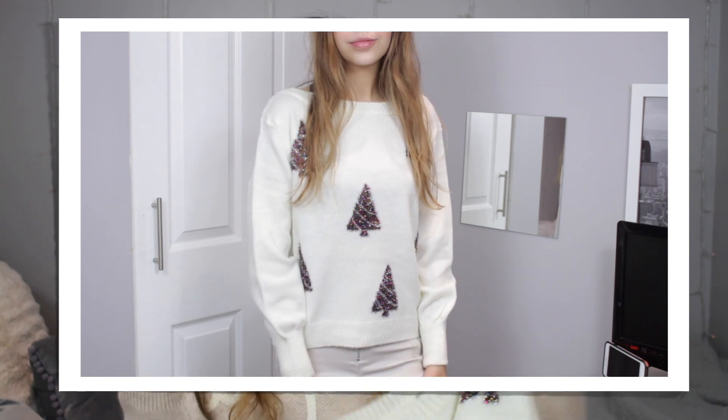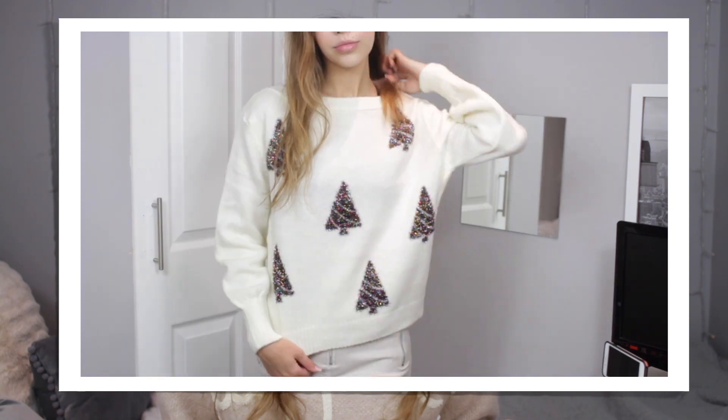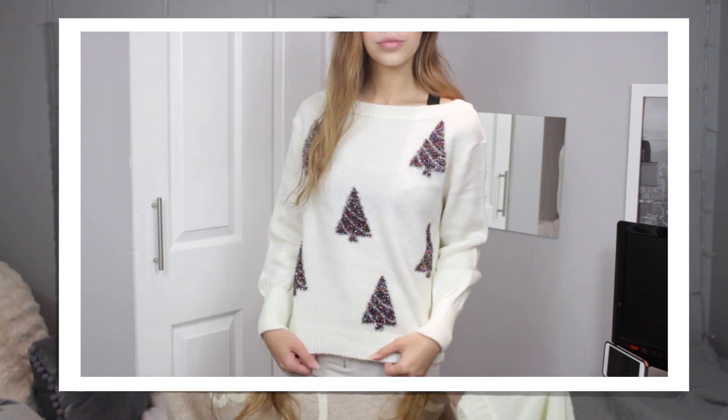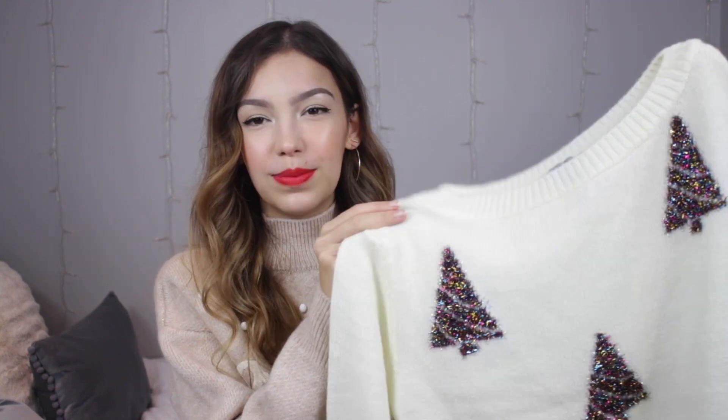Next I have this white Christmas tree jumper which was £28 and it's got this sort of like boat neck - it doesn't come off the shoulders but it's got quite a wide neck. And I was just obsessed with this pattern. There's quite a lot of white jumpers just because I think it looks quite wintry and snowy. This is a really nice example of something subtle but it's got these sparkly tinsel-y trees which I think is so cool. If you don't want to go all out with your Christmas jumper then this is just a really nice option.